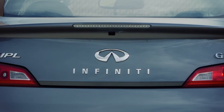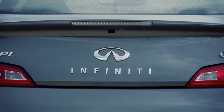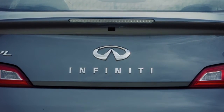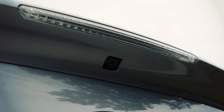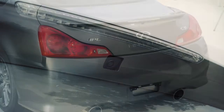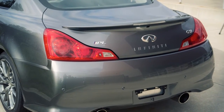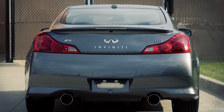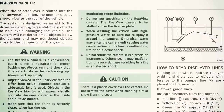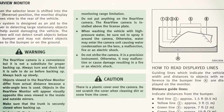Certain temperatures and other conditions may momentarily affect the clarity of your display's picture. The rear view monitor cannot completely eliminate blind spots and may not detect every object. The rear view monitor is not a substitute for proper backing procedures. Always turn to check what is behind you before backing up. For more detailed information, please see your owner's manual.